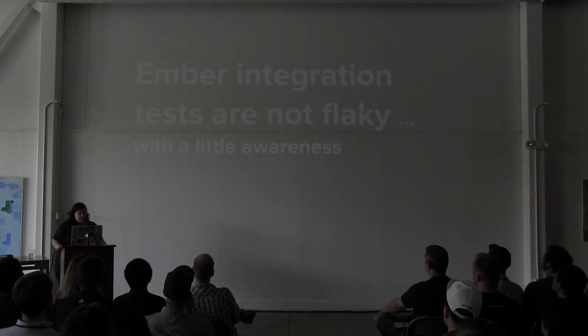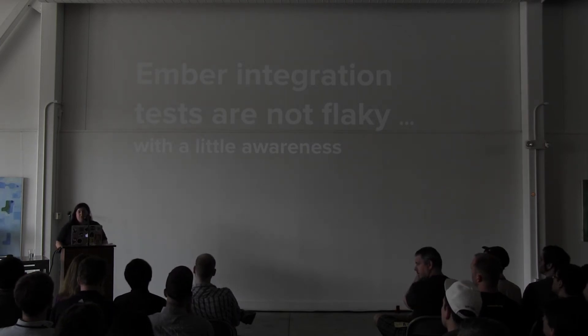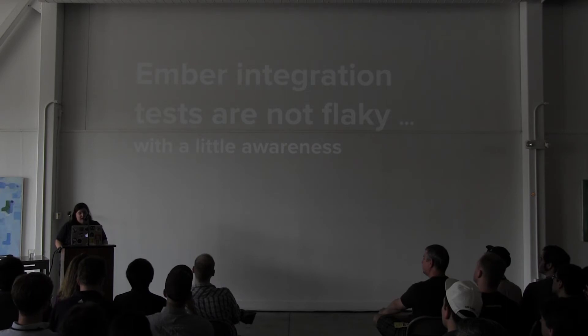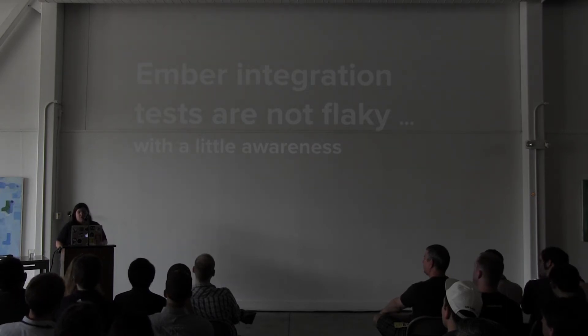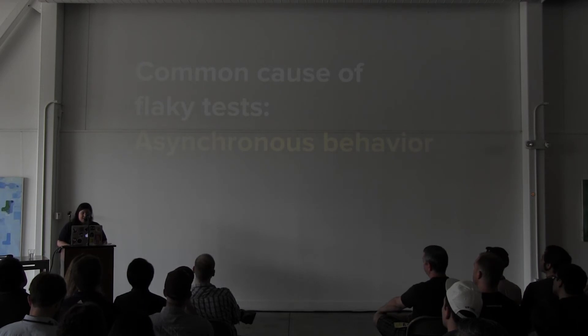Ember integration tests are not flaky with a little awareness. Ember testing is designed to be aware of all the asynchronous behavior in your app, which should, in theory, prevent flickering failures that plague traditional UI integration tests. That awareness of the asynchronous is also what allows it to be fast — it doesn't have to poll like other integration test frameworks. The most common cause of flaky tests is asynchronous behavior.